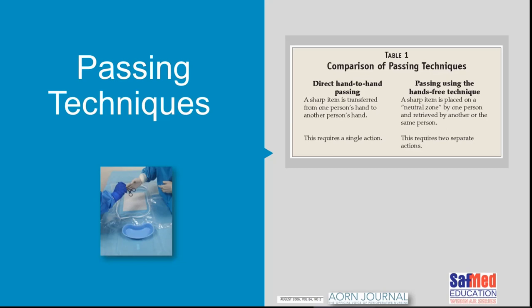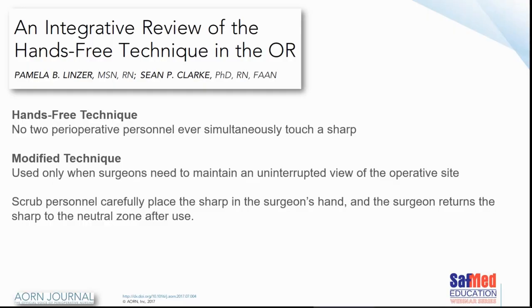Regarding passing techniques — I trained in the day when we passed instruments directly into surgeons' hands, including scalpels. Only later did we move to hands-free passing using the neutral zone. Instead of direct hand-to-hand passing, the technique involves placing instruments in a neutral zone and passing using devices. The hands-free technique means no two perioperative personnel will simultaneously touch a sharp. A modified technique exists where, when the surgeon cannot take his eyes off the operative site, you pass the instrument into his hand, but he must return the sharp to the neutral safe zone.